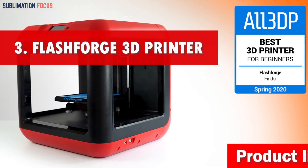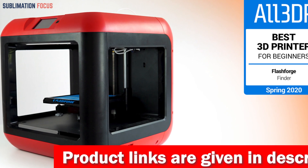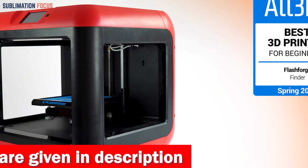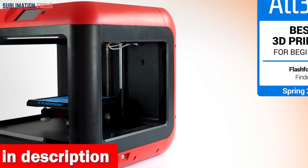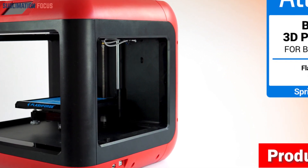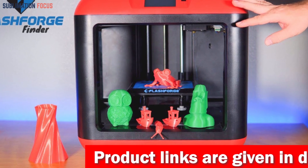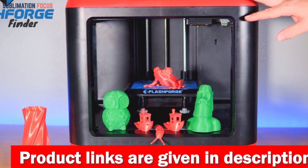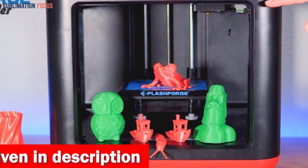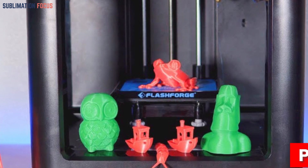Number three is the Flashforge 3D printer. It takes the spotlight for best under $1,000 with outstanding features and unbeatable value. With automatic bed leveling, say goodbye to tedious adjustments. Rapid nozzle replacement — including hardened and high-speed options — ensures you're equipped for any project, delivering speeds of up to 300 millimeters per second. Equipped with three extruder fans, it guarantees optimal cooling and impeccable print finishes.